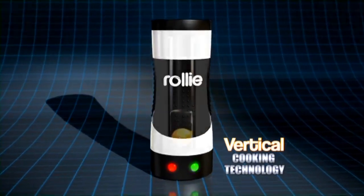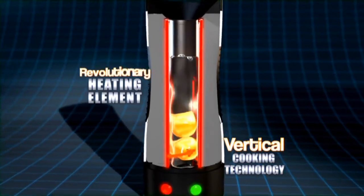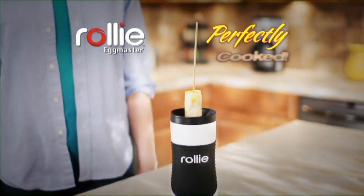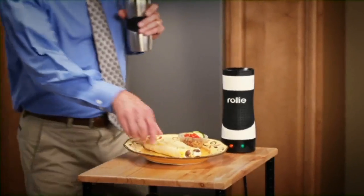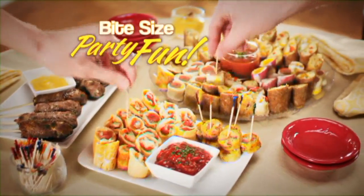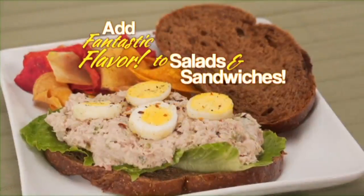The secret is vertical cooking technology that combines a cylindrical non-stick cooking surface surrounded by a revolutionary heating element. So your eggs pop up hot, fluffy, and perfectly cooked. And because of their round shape, you can take them for a quick meal on the run, serve up bite-size party fun, or cut them to add fantastic flavor to salads and sandwiches.